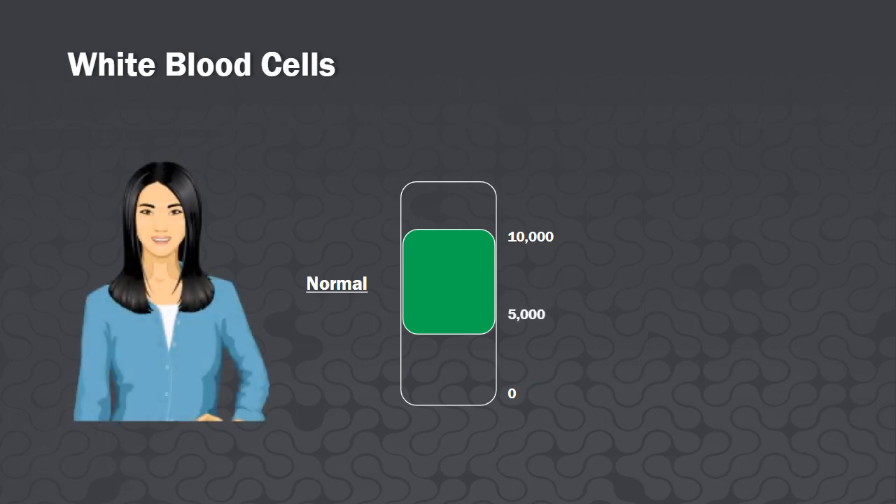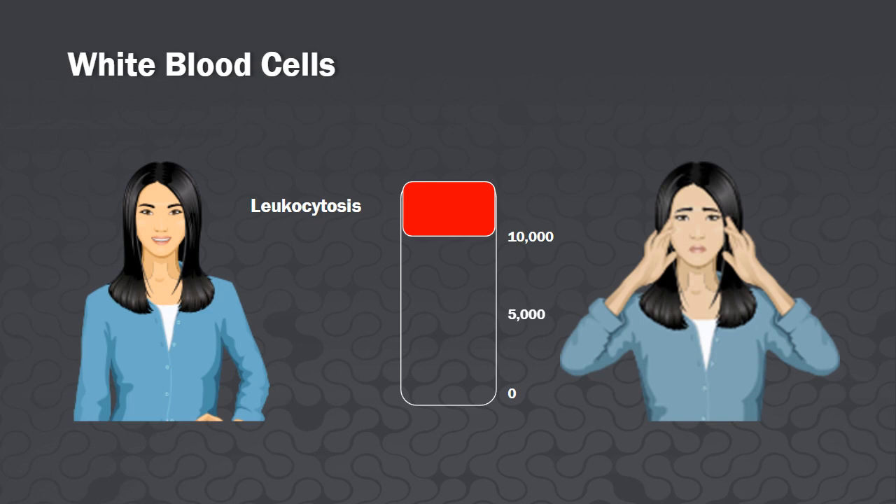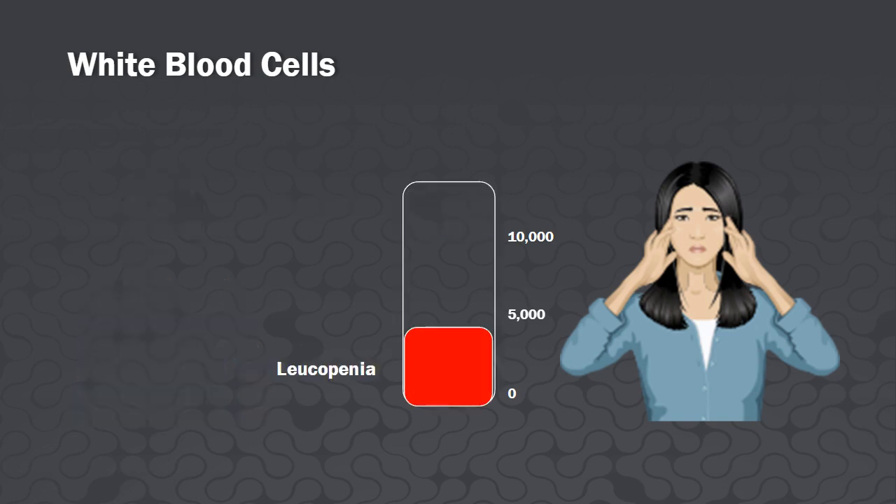The normal white blood cell count is 5,000 to 10,000 per cubic millimeter. Acute infections may elevate the white blood cell count above 10,000 — this is called leukocytosis. The flu and other viral infections and various poisonings may cause leukopenia, where the white blood cell count falls below 5,000.